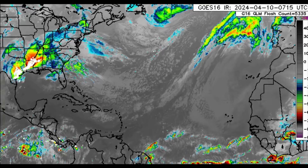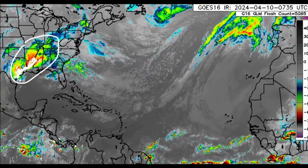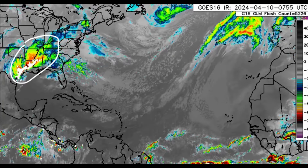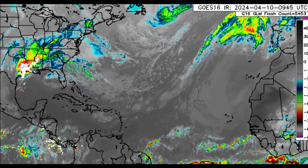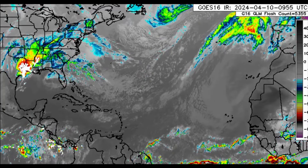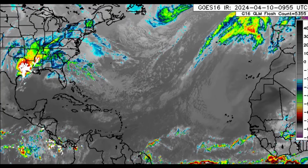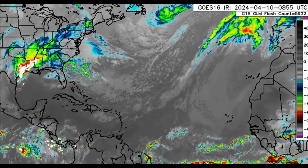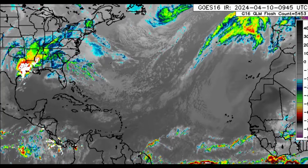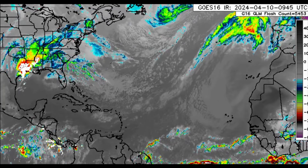Looking at the satellite imagery this morning, there's lots of severe weather across parts of the U.S. We can see all those white dots indicating lightning strikes. There's been hail damage, a lot of heavy rain resulting in some flooding across some areas, and even those damaging winds that could be hurricane force, and along with that there could be tornadoes stronger than EF2. That's the danger along the Gulf Coast today with all this severe weather development.